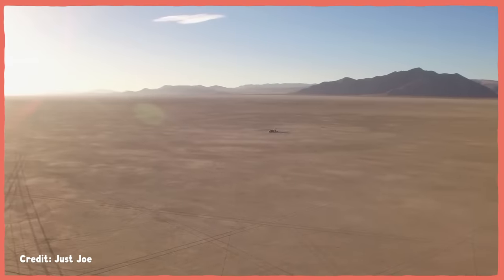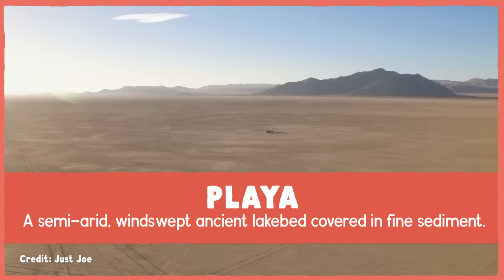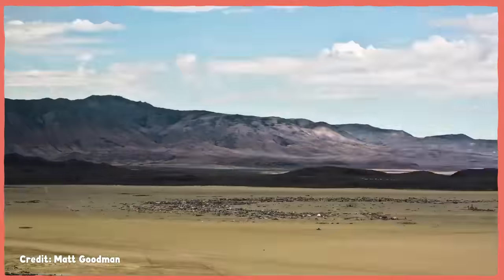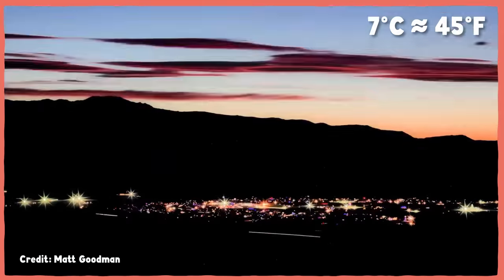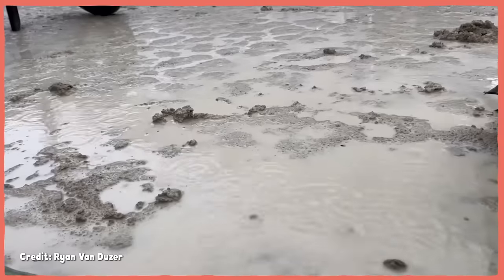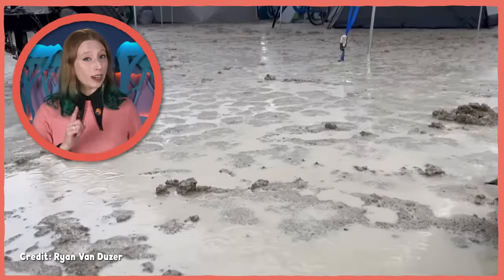But the Black Rock Desert is a different kind of landscape. It's a playa, a semi-arid, windswept ancient lake bed covered in fine sediment. It's really hot in the summer, with temperatures regularly hitting 37 degrees Celsius or more during the day, before dipping to seven degrees Celsius at night. It gets down to freezing in the winter, and it only rains an average of 17 centimeters per year. But aquatic animals still live there, which seems pretty weird. And it only works because tadpole shrimp are just really good at waiting — or at least their eggs are.